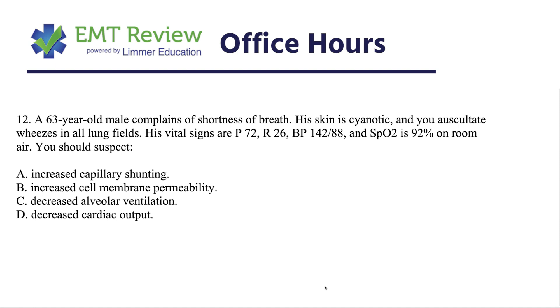Remember, cardiac output is heart rate times stroke volume — it's how much blood is pumped from the heart in a minute. His cardiac output is probably okay because his blood pressure is okay and his pulse is normal; he's not compensating. So the answer is C, because this is a ventilation issue, not a circulation, permeability, or cardiac output issue. This is decreased alveolar ventilation.